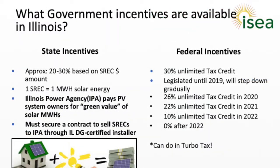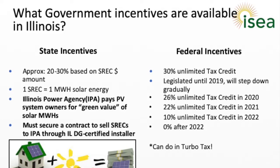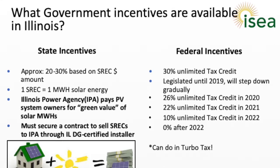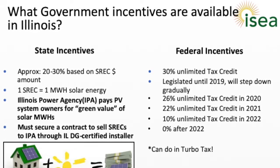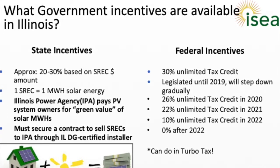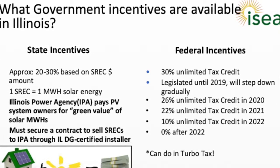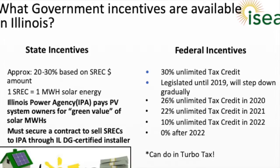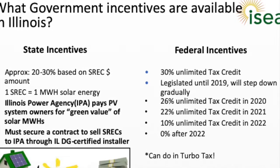If you're thinking of putting a solar system in now, you should be aware that the state incentives have changed. You now get about 15 years' worth of the REC payments up front as an incentive. The federal incentives are tax credits, but the percentage you can get is declining rapidly and will disappear completely by 2022, so better hurry up.